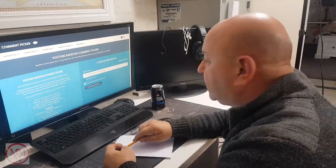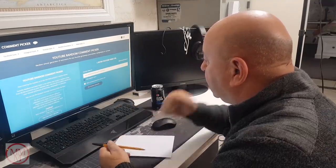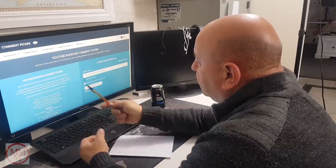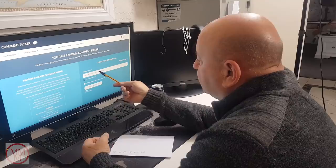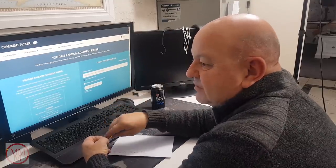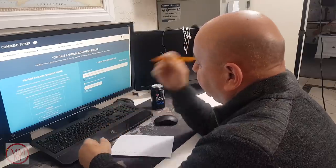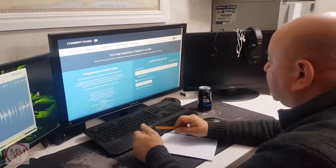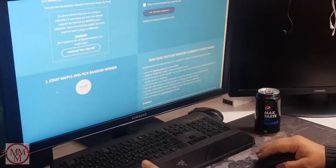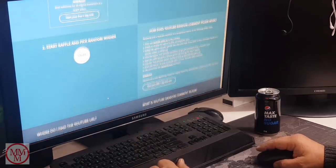I'm filtering duplicate users - some people put on multiple comments to try and increase their chances. I'm going to hit this button now. It's getting all the comments associated with this video - last time I looked there were nearly two thousand. There we go: 2,025 unique commentators. Let's start the raffle and pick a random winner - I'm clicking the button now!